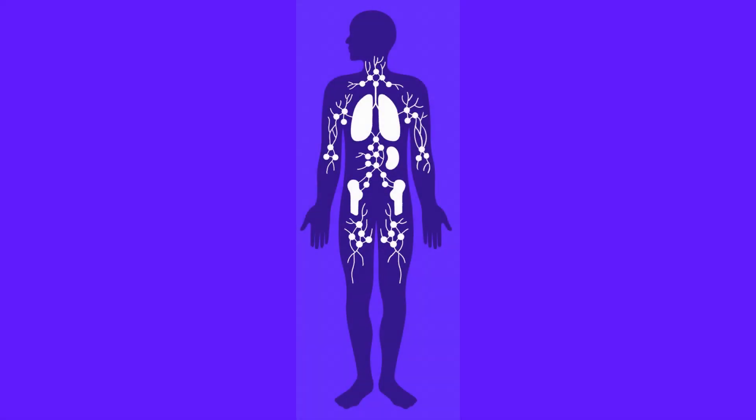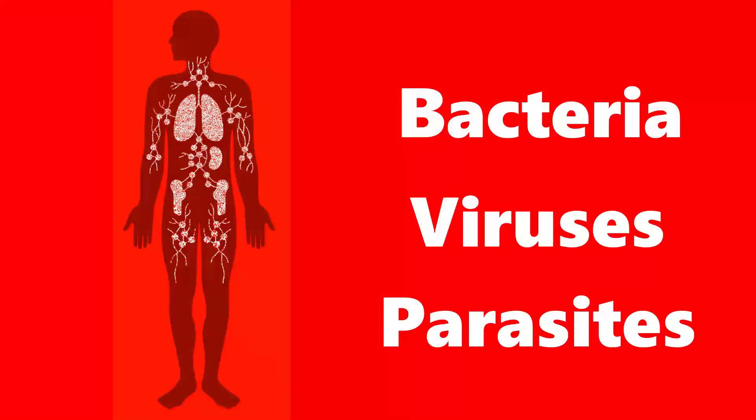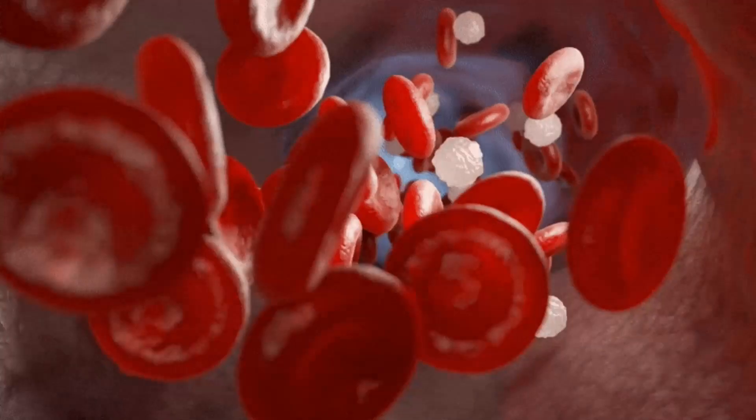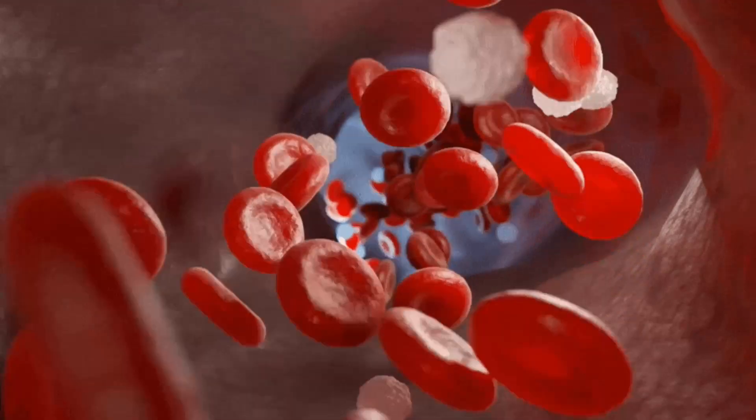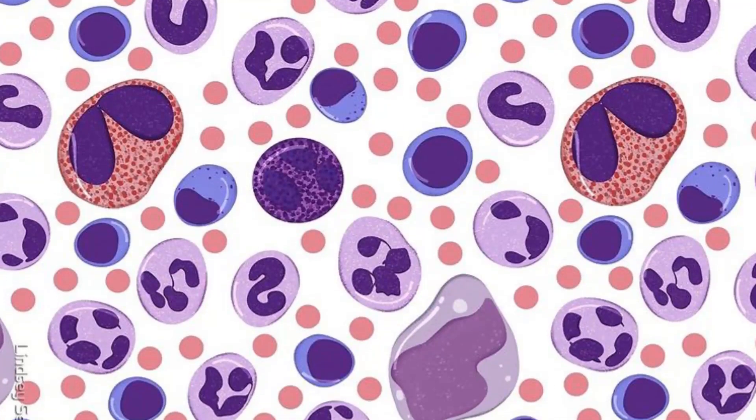Our immune system is an incredibly complex network of cells, tissues, and organs that work together to protect us from foreign invaders, such as bacteria, viruses, and parasites. White blood cells are a crucial part of this system, and they come in several different types, each with its own unique function.